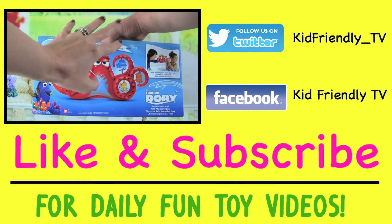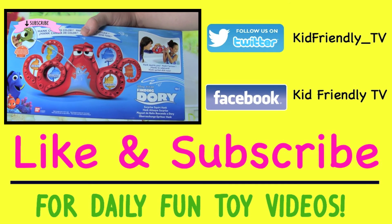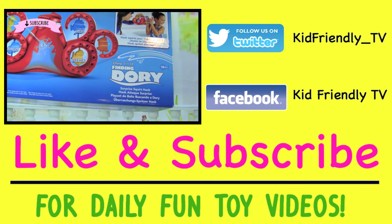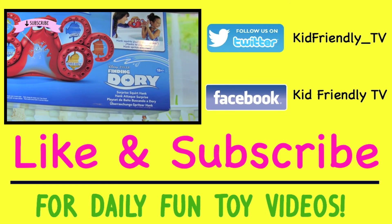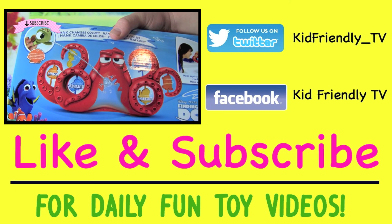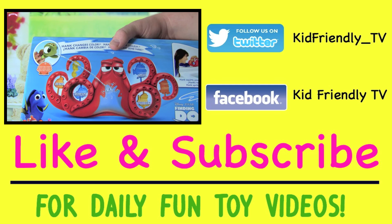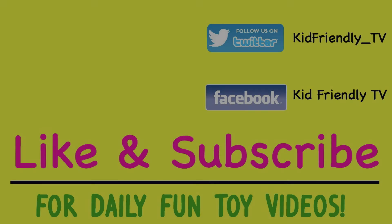Hey guys, it's Whitney and Pete from Kid Friendly TV. And today we're really excited because we have a toy from the new Finding Dory movie. It's Surprise Squirt Hank. This is a water toy, it's going to be so much fun. You can squirt Hank, but he might squirt you back!